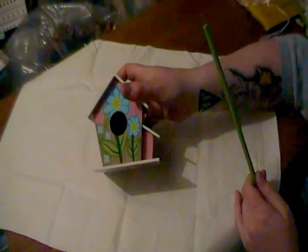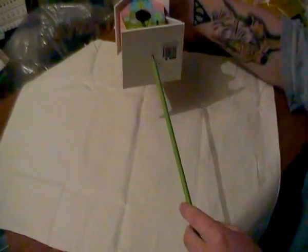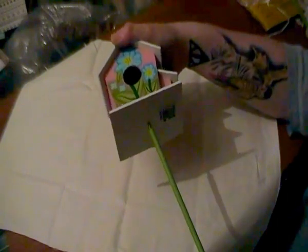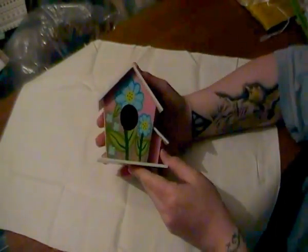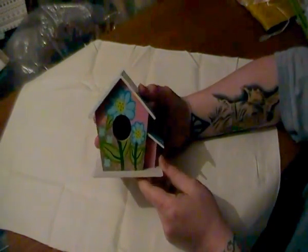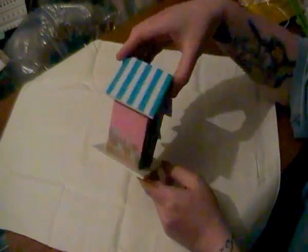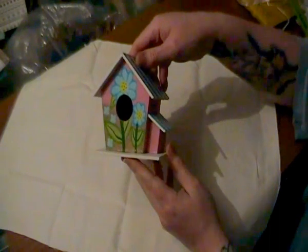These are little birdhouses which are obviously a pound. They came on a stick so you can stick them in the ground, which screws in at the bottom. I've now unscrewed them because I won't be using that part.